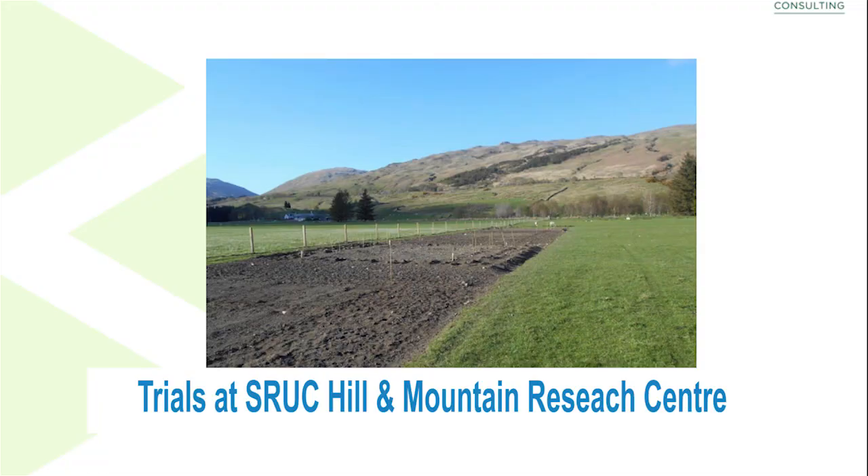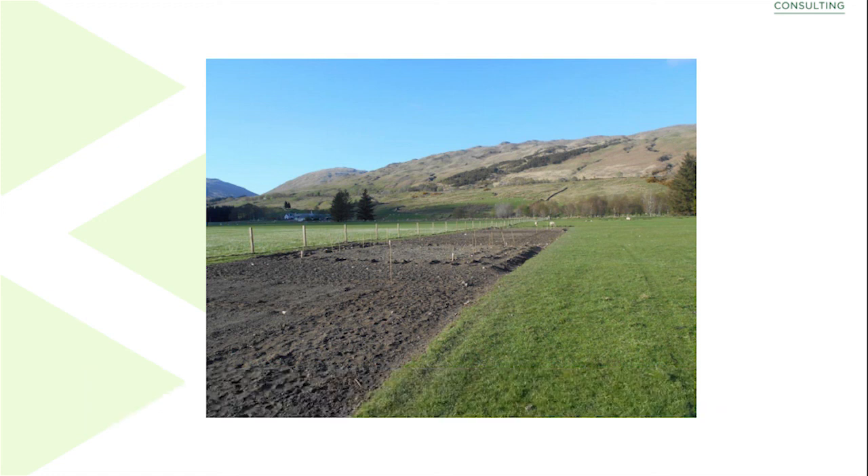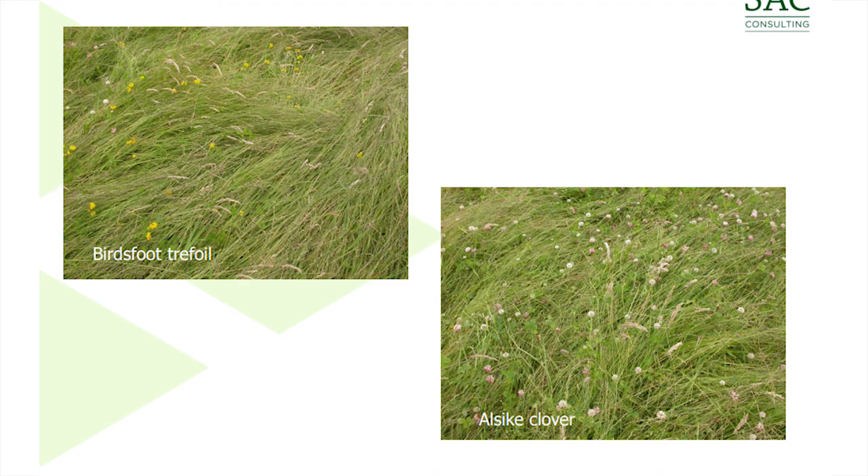We have already trialled out some of these species at SRUC's Hill and Mountain Research at Crae Larach, where we have very high rainfall situations, and we did get successful establishment. As you can see, the birdsfoot trefoil is comparable in density to the white clover.